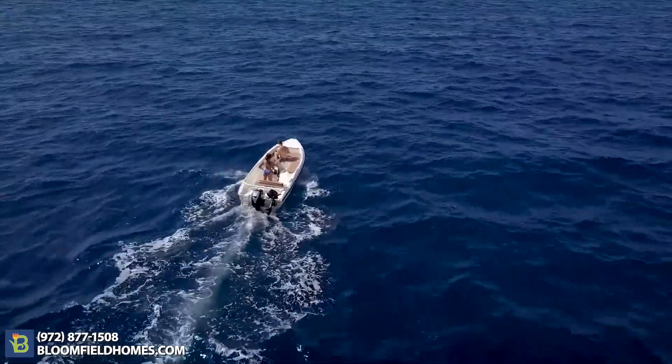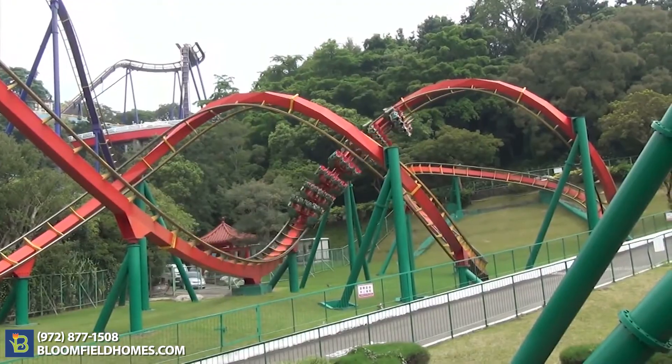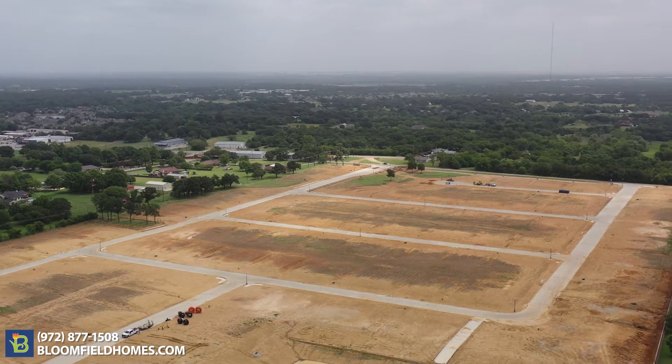You're also surrounded by tons of amenities including Joe Poole Lake, Dallas Cowboys Stadium, Texas Rangers Stadium, and Six Flags Over Texas. Come and choose your home site today before they're gone.